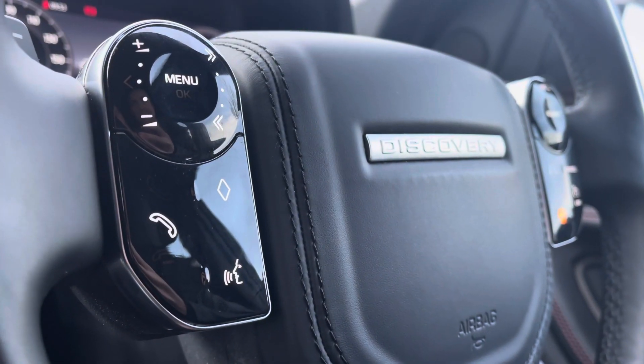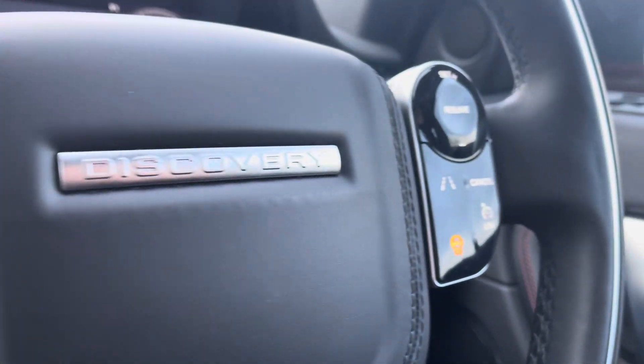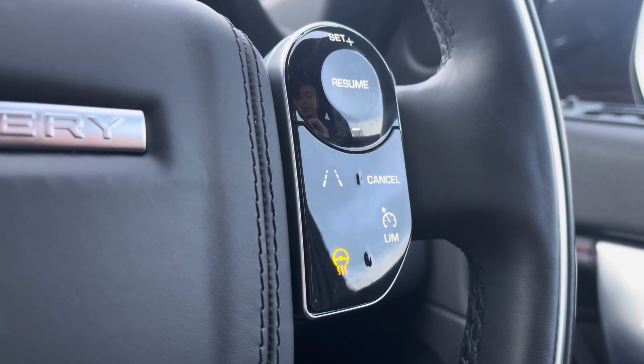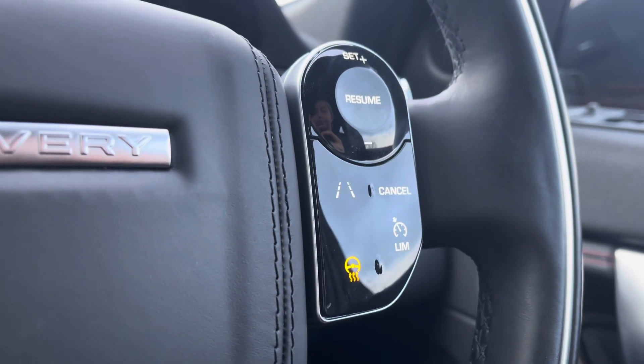Your stylish full leather steering wheel has your phone controls to make and take those hands-free calls, voice recognition system, lane assist, speed limiter, and even a heated steering wheel — perfect for winter mornings.